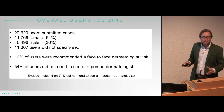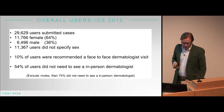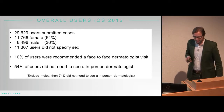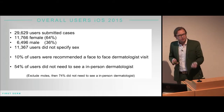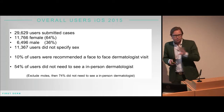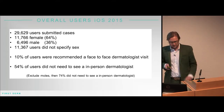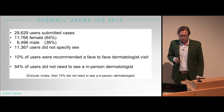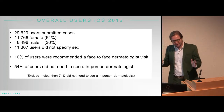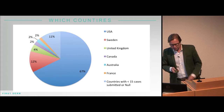What I'm presenting now is data from our iOS app during 2015. We found about 30,000 people who had submitted cases to us — 64% were female and 36% were male, with about 11,000 who did not specify their sex. When you download the app you don't have to register, put your name in, your sex, or create a profile. 10% of our users were recommended a face-to-face urgent visit, and 54% did not need to see a dermatologist. However, if we remove the pigmented lesions, that number went up to 75%.